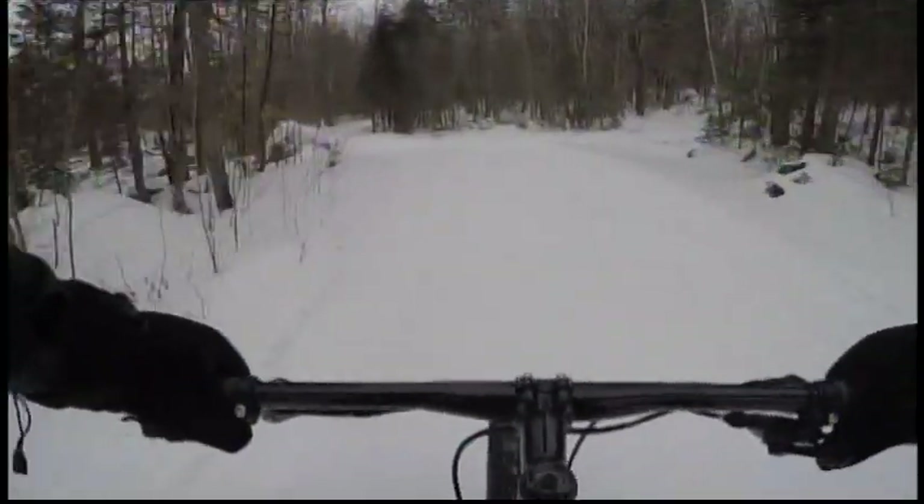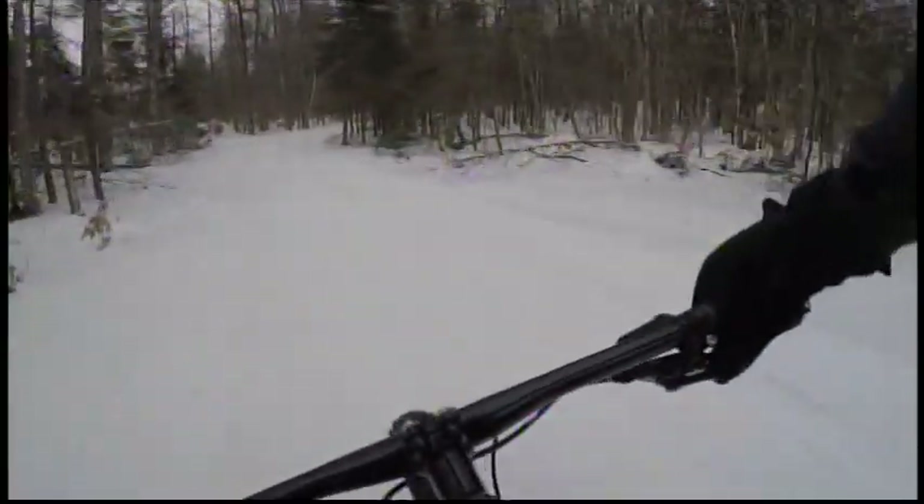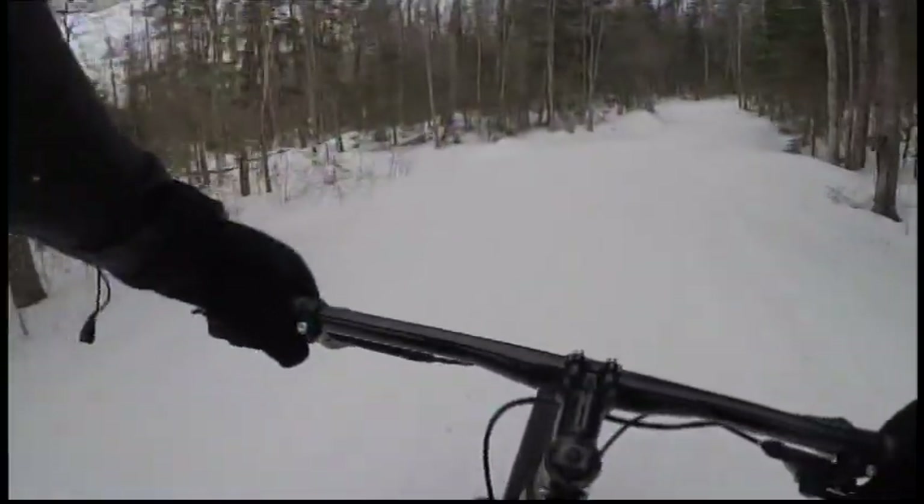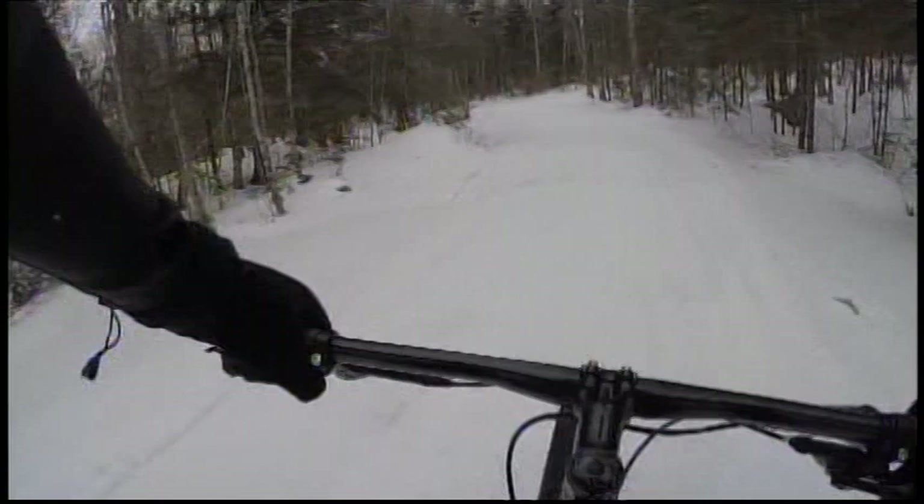Bob is a member of CRMEMBA. The club has been very instrumental in all of the stuff that's been going on — trail maintenance, trail building, and also in the wintertime, the club purchased a snow dog and they are grooming single track in the winter. There's nothing more fun than riding a fat bike on nice, firm single track snow.